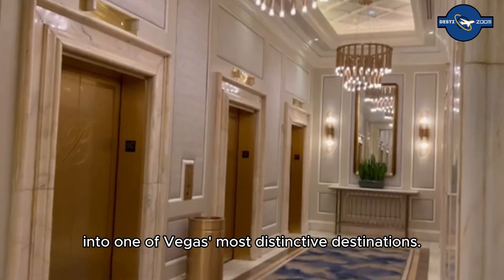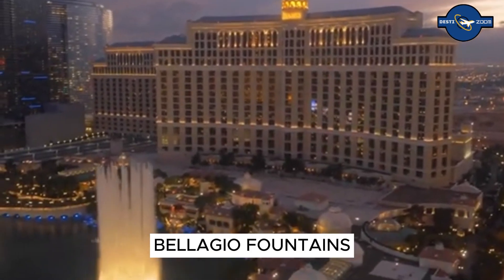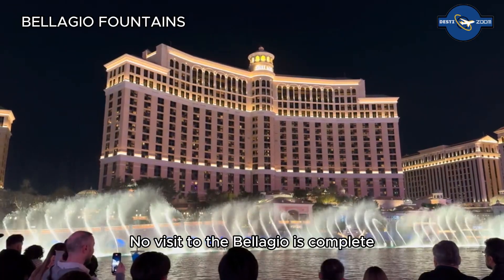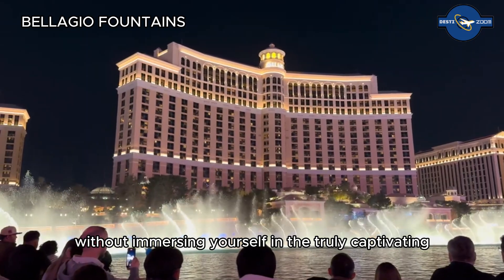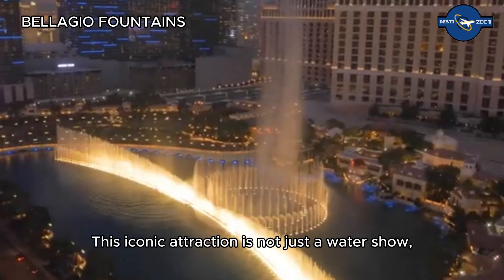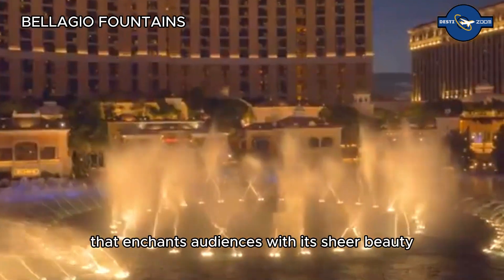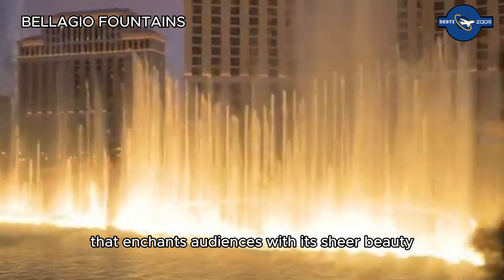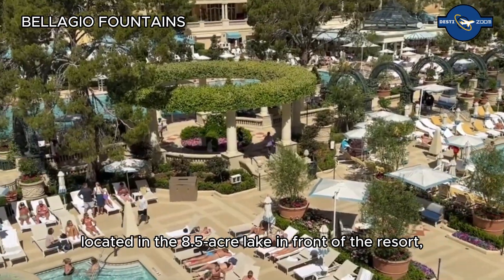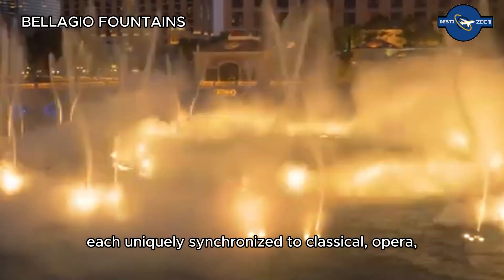First on our list is the Bellagio Fountains. No visit to the Bellagio is complete without immersing yourself in the truly captivating Fountains of Bellagio. This iconic attraction is not just a water show — it's a symphony of water, music, and lights that enchants audiences with its sheer beauty and precision. The fountains are located in the 8.5-acre lake in front of the resort.